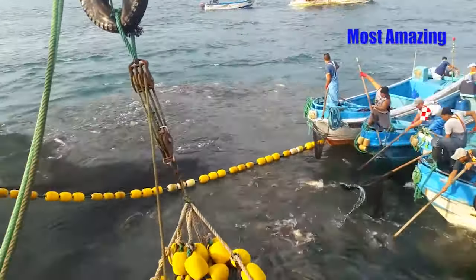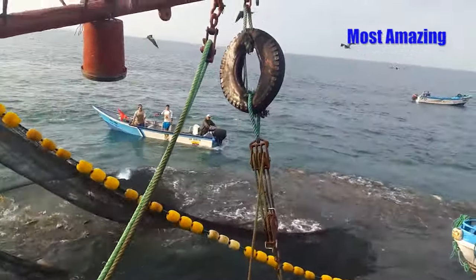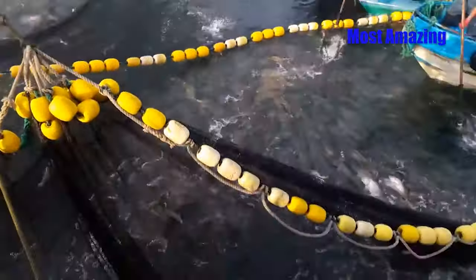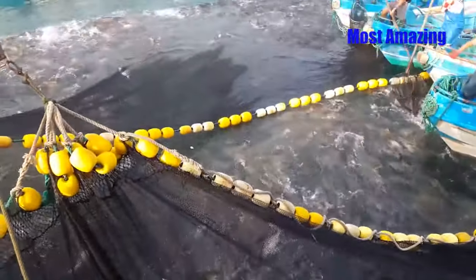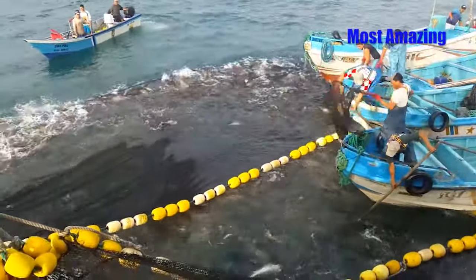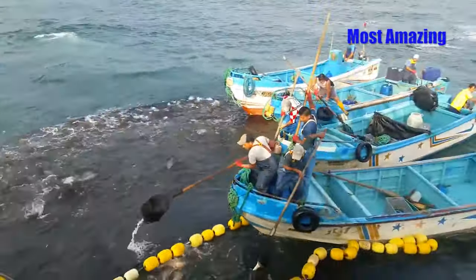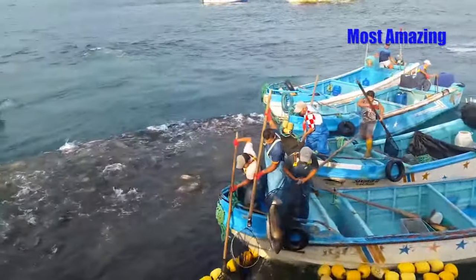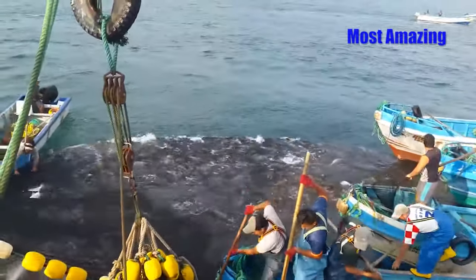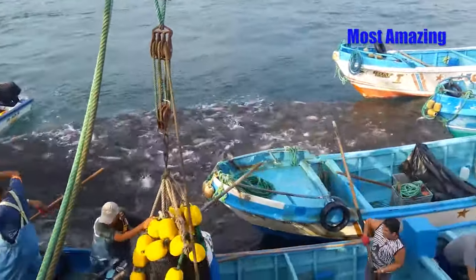Everyone is laser focused on the task. With the winch grinding steadily, the net bag rises from the depths, gradually revealing flashes of silver as fish thrash about inside. The net, heavy with hundreds of fish, inches closer with each pull. The process is labor-intensive — some fishermen manually haul sections of the net while others monitor the line to ensure it doesn't tangle. The seabirds, sensing an opportunity, dive down around the fishermen, snatching small fish that try to escape. The air is filled with the sound of splashing water and the occasional calls of seagulls circling above.